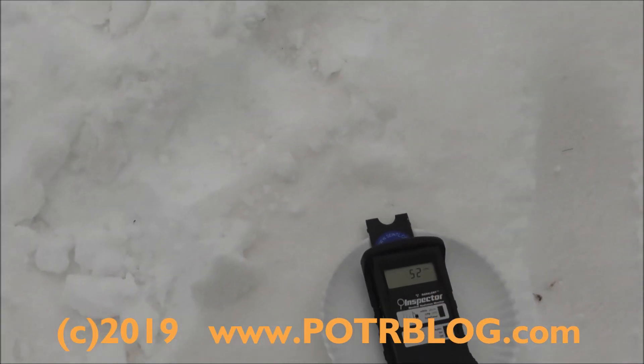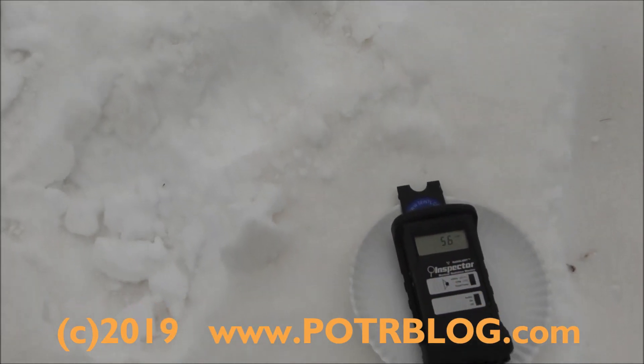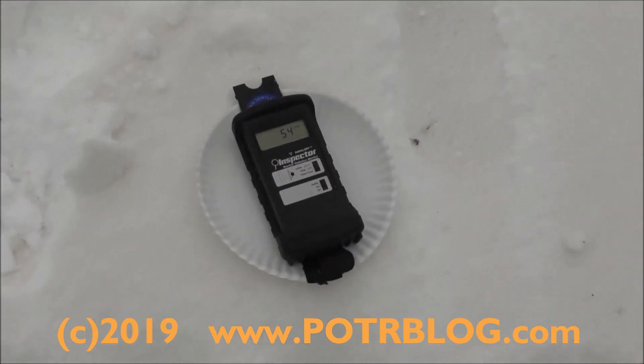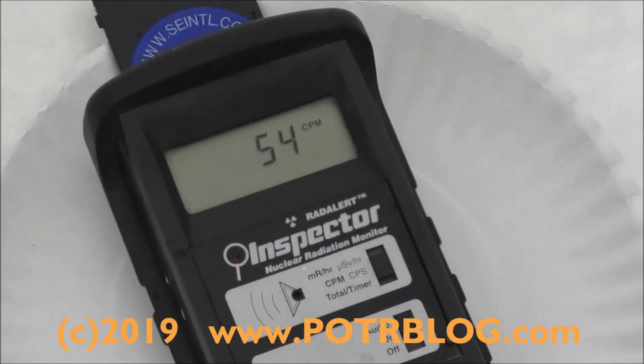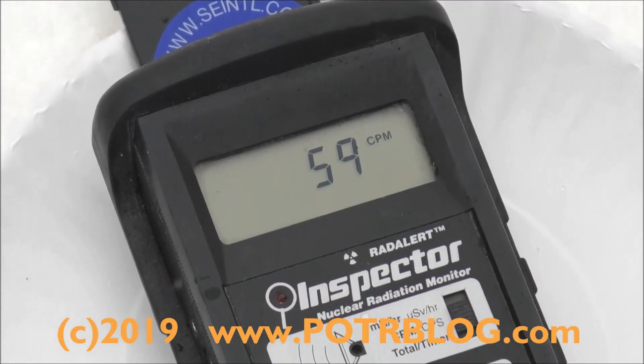Zooming out — it's hard to see a little bit, but if you look in the footprints it's clear: on the top surface it's orange. Everything has an orange pale to it. 54 counts per minute. Normally I would expect 20.